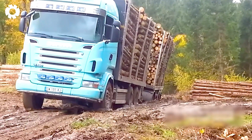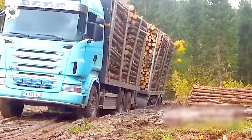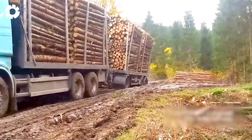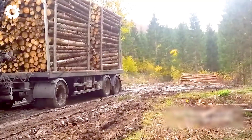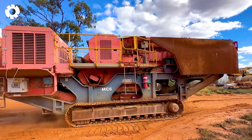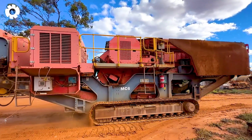I have to hold my breath at this sight. Have you ever imagined such a powerful machine?